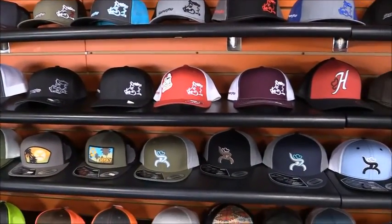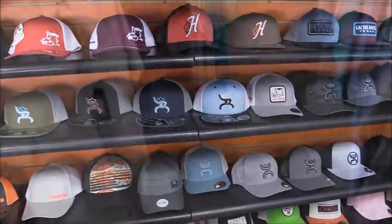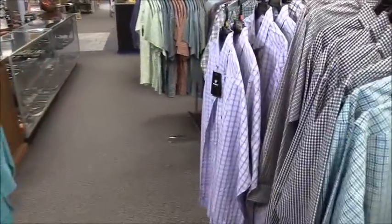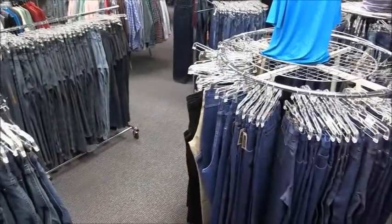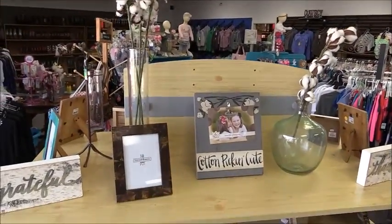Don't forget their baseball cap selection is going fast, but more is on the way. Tattered always has in lots of men's shirts and jeans perfect for work or play. Great gift-giving items can always be found at Tattered Tumbleweed, including mud pie, serving dishes, home decor items, canisters, and kitchenware, all at 1405 West American Boulevard.